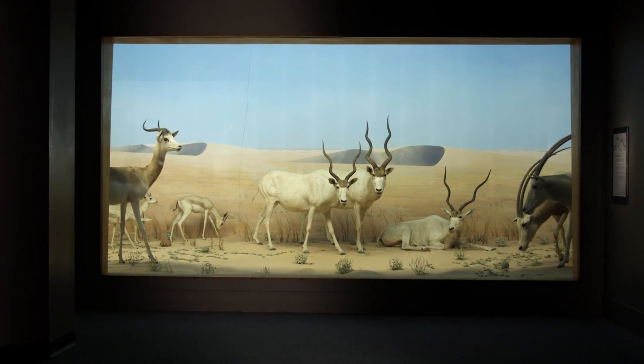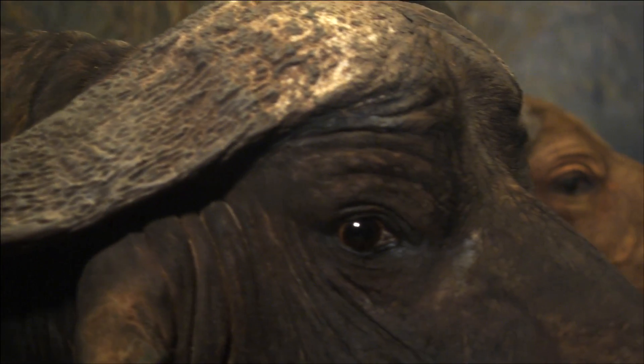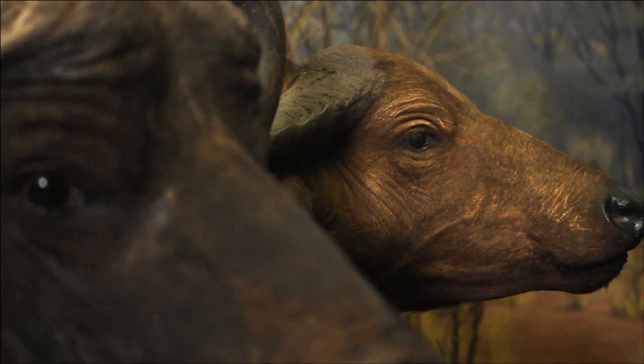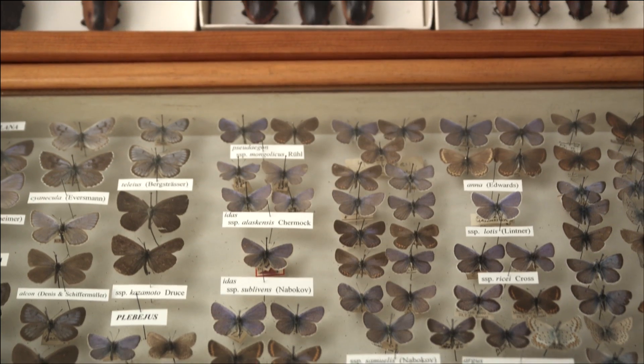This is a place of discovery — all around us are discoveries that have been made in other generations at other times. A hundred years from now, people will be looking back at my specimens to answer evolutionary and ecological questions that I can't even envision, that we can't even frame in our minds right now.